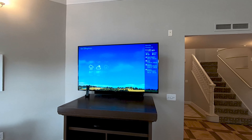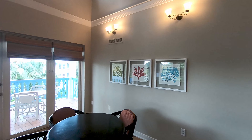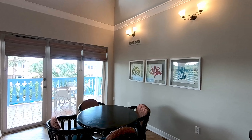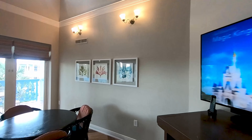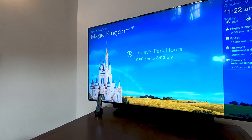It has a Logitech sound bar. I didn't see if there are any extra speakers in the room, but it does have at least a Logitech sound bar and the Logitech remote control. Looks like it's got an LED panel on it as well.